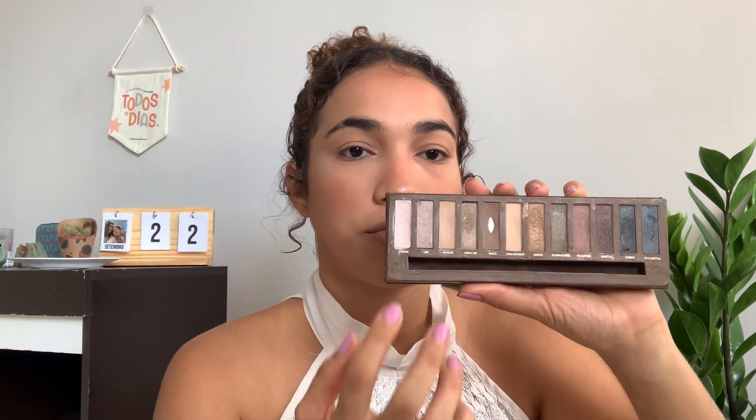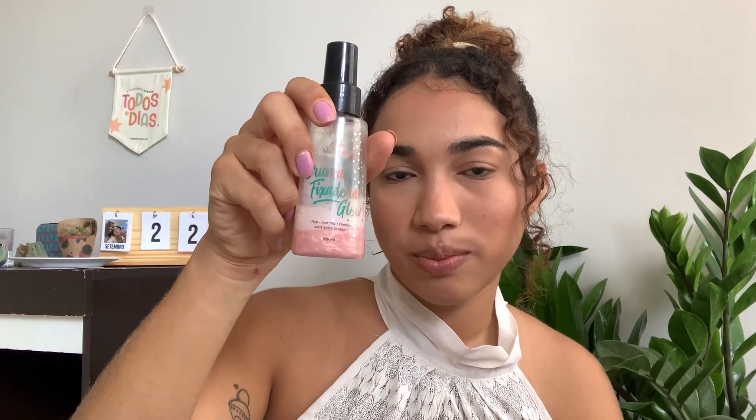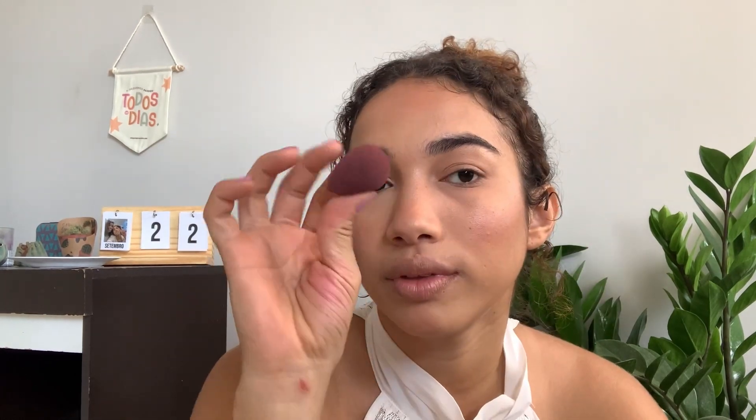I've been searching for my highlighter but I couldn't find it — I'm super sad. Let me see if this one matches... Yes, this one is good. I will use the Naked palette, the Virgin shade — it's completely dirty, oh my god, all my products are in really bad condition. But anyway, I like to apply with my fingers because I feel like the color sticks more. I'll apply it on the top of my nose. Powder session finished. I will spray this Bruma setting spray and go in with the sponge, punching softly. Look at this glow!